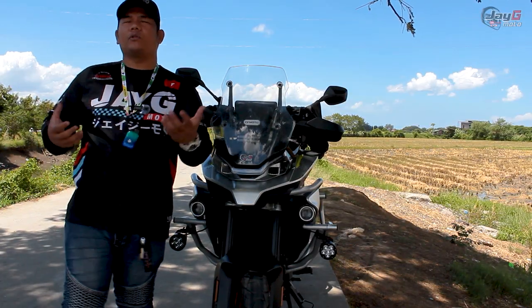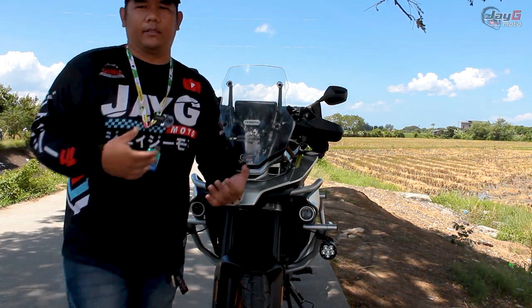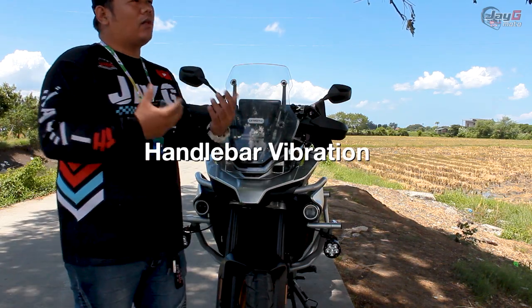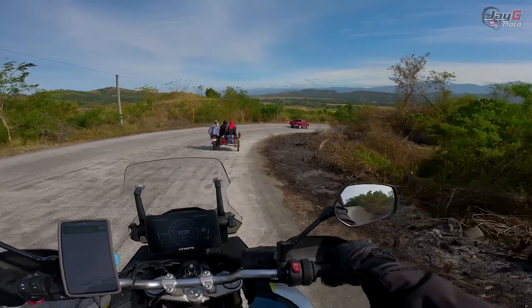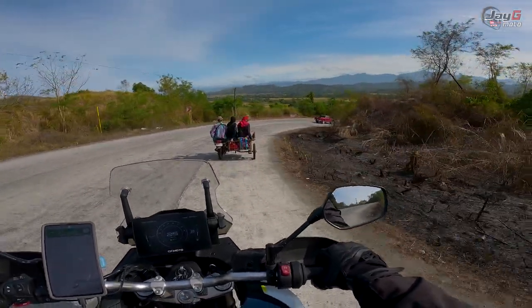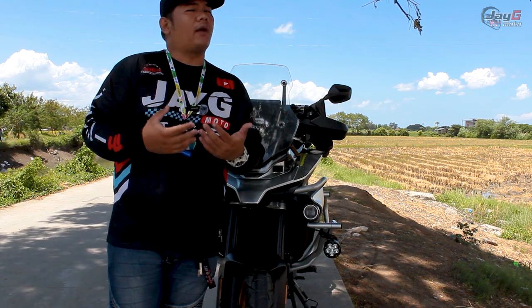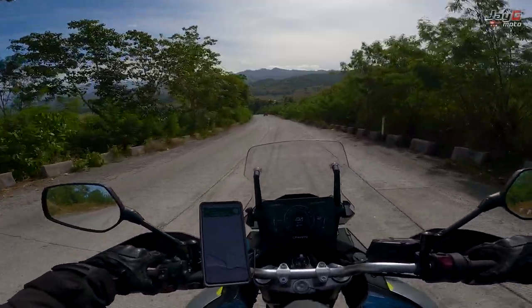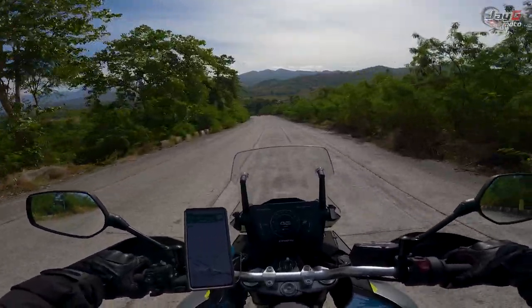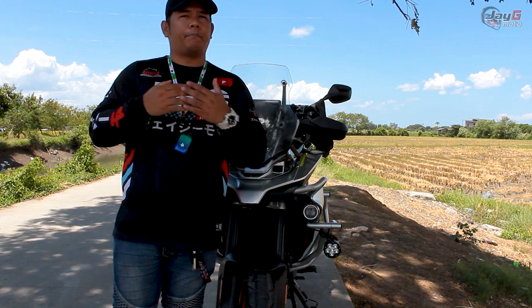There are a couple of things I really want to talk about in terms of my experience with this bike. Number one is the vibration. Although we all know this is a parallel twin, so it will have vibration — it's not an inline-four which has less. It's very apparent at the early stage of the break-in period. After your first 1,000 kilometers, it will lessen. It won't go away, but it will definitely lessen quite a bit.